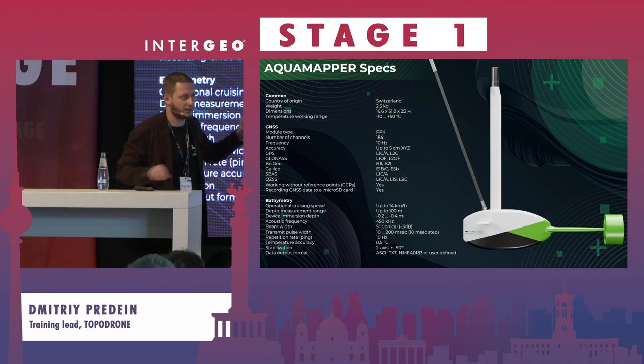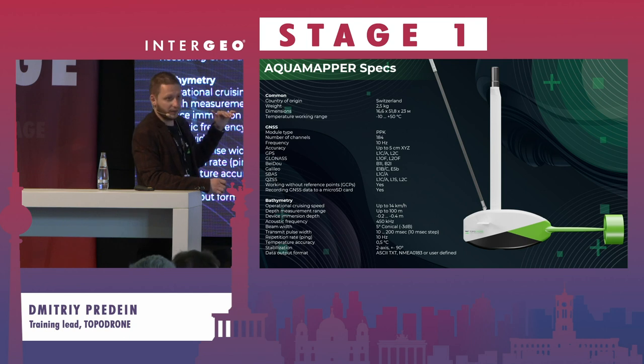Here we have some data sheets, but I think we shouldn't stop on this. You can visit our booth and I will give you all of the information regarding technical parameters and all of the data sheets — not to waste time.